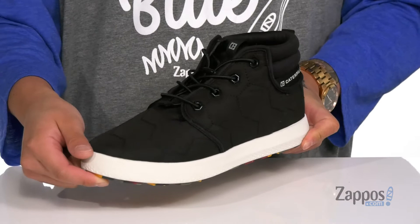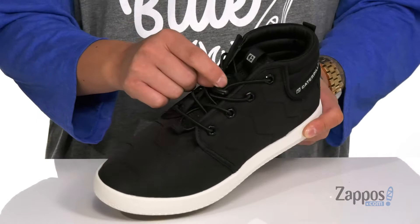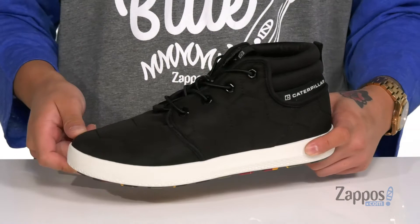It features a quick, easy-to-use bungee lacing system that's going to provide an easy and secure fit. Padding on the tongue and collar with a mid-top silhouette that provides additional support and protection around the ankle. Pull tabs are located at the tongue and heel.